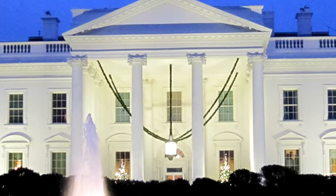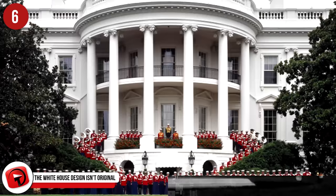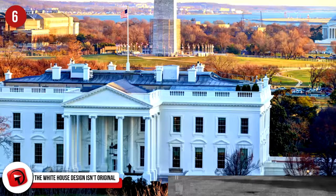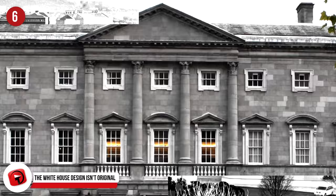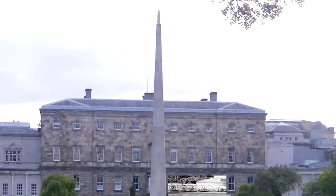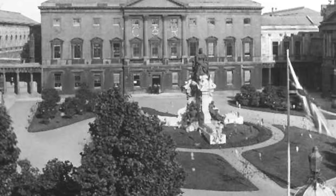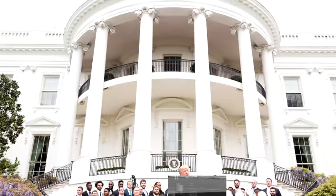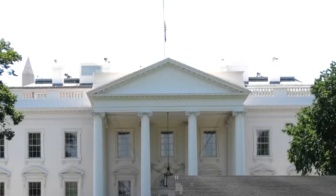Number 6. The White House design isn't original. The White House is arguably the most important building in the whole country, but did you know it is just a copycat? The design for the President's home was based off of blueprints for the Leinster House in Dublin, Ireland. The architect who based the design on that house was Irish, so it's not hard to see why he chose an idea from his homeland. James Hoban, the architect, made a good choice in which building he picked to replicate.